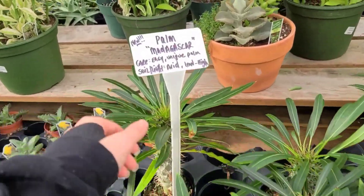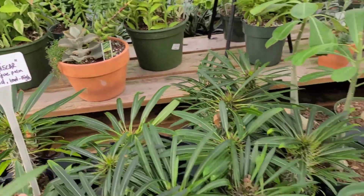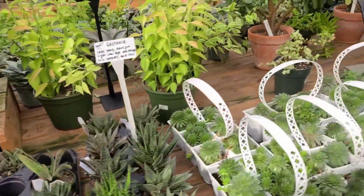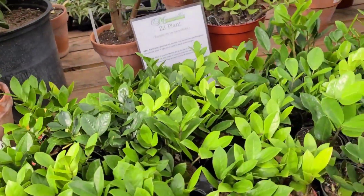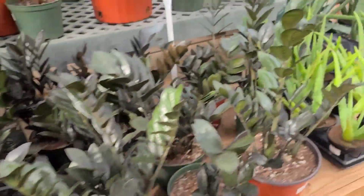I'm always wanting to get one of these for David but he's like, don't buy more plants. I'm not allowed to buy plants today - I'm only allowed to get the moss that I came here for. There are some cute little Sempervivums and lots and lots of ZZs.